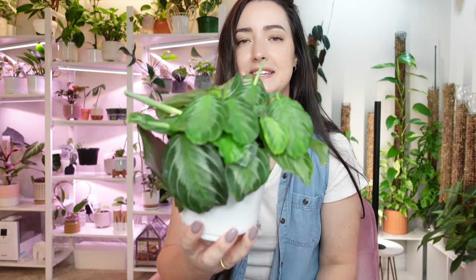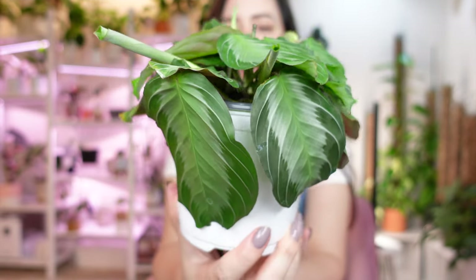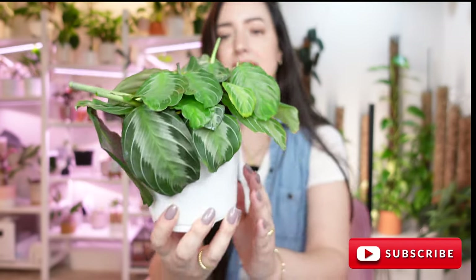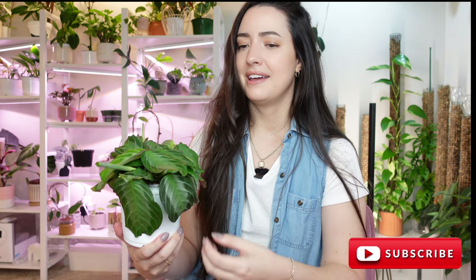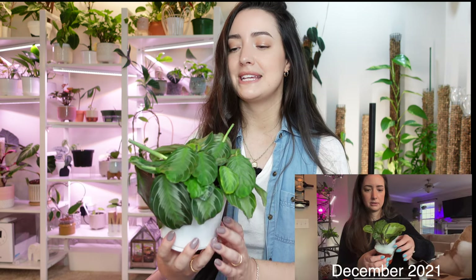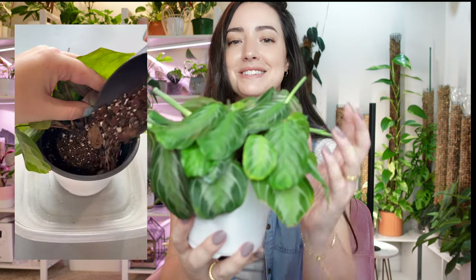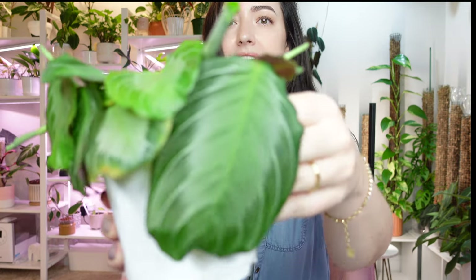Up first is going to be one of my marantas — this is my silver band maranta. It has a very unique pattern to it and it is growing so well for me. You can see up top how it has all that new growth. This maranta got shipped to me in the mail — I ordered it off Etsy and it had maybe four or five leaves, it was really small. I repotted this not too long ago for my Instagram and this plant is absolutely loving the increased room to grow. I have so much little spiky new growth.